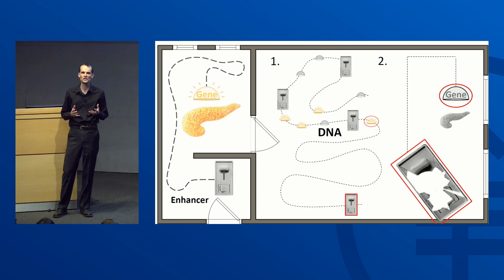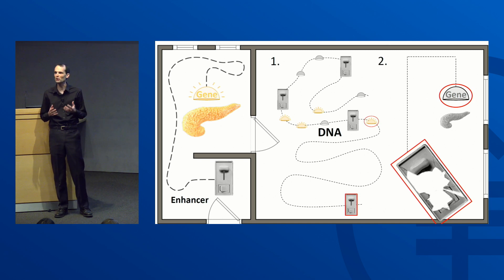Genes are often in the spotlight because they are the blueprints for important proteins like insulin, but genes aren't the only things encoded in our DNA. Enhancers are the switches that control our genes. Enhancers are important at every point in our lives, even before we are born.